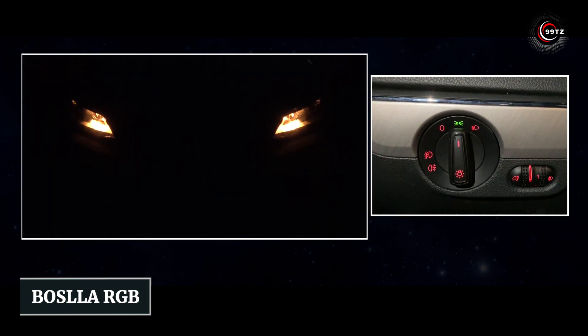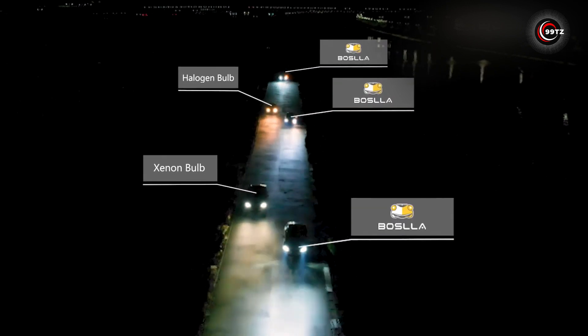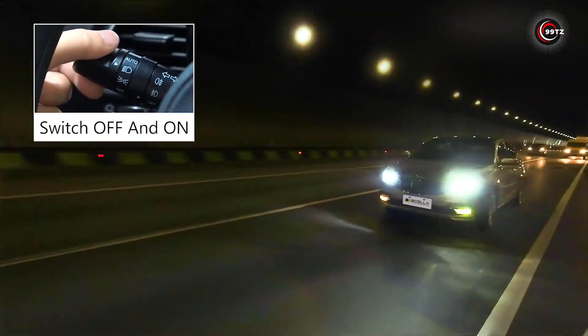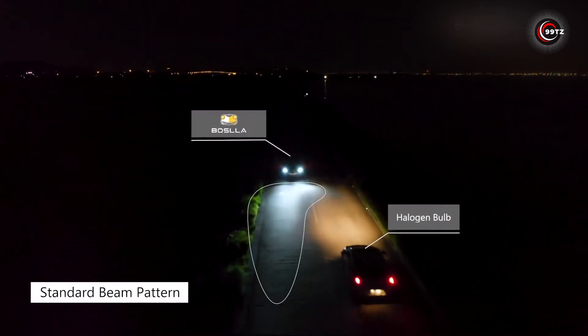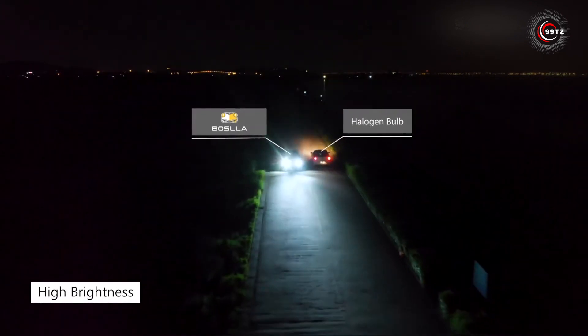Number 10: Bosla RGB. Competing on Kickstarter, Bosla RGB claims to be the world's first LED headlight with RGB gradient adjustment. These headlights boast three times the brightness of halogen and double that of xenon, and they include a special system to avoid blinding other drivers.